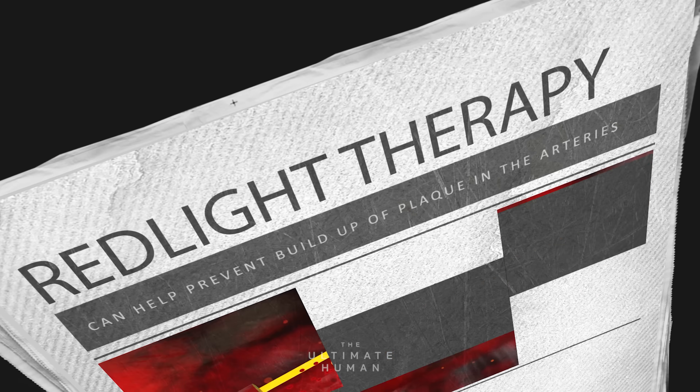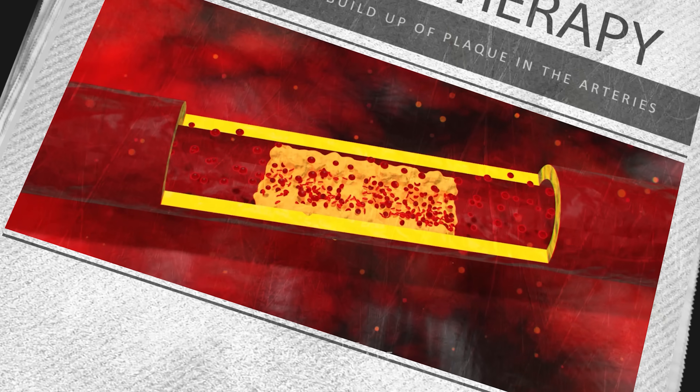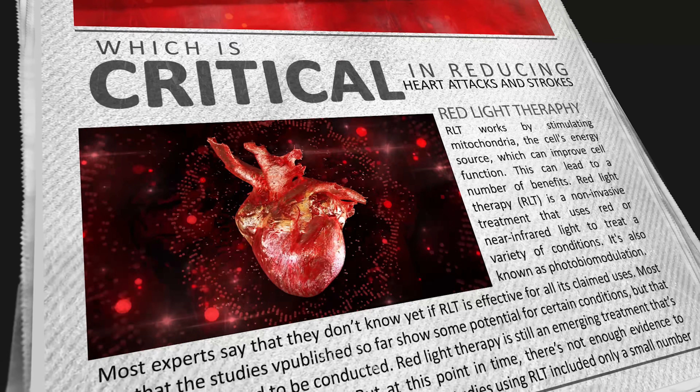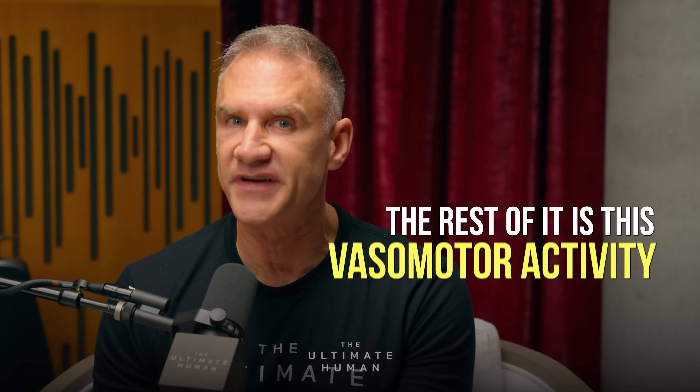A study published in Frontiers in Physiology in 2022 found that red light therapy can help prevent the buildup of plaque in the arteries, which is critical in reducing risk of heart attacks and strokes. Our heart circulates about 30% of the blood in our bodies, and the rest of it is this vasomotor activity.